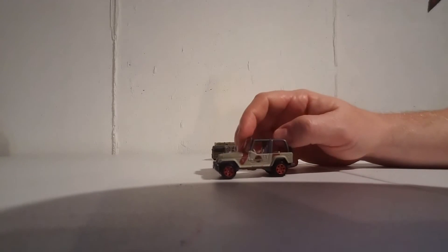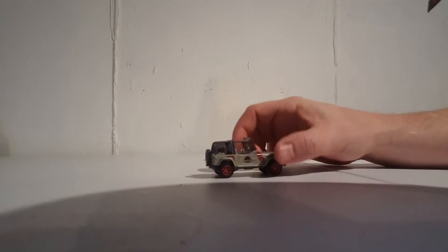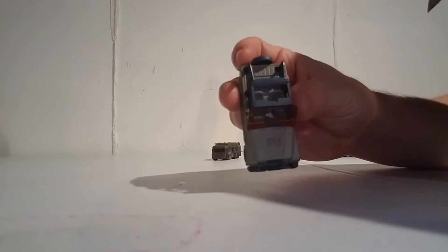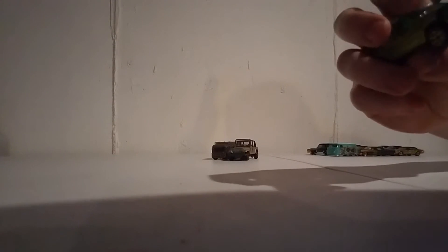And you got your Jeep Wrangler. I want to say this is from the original, unless they used them in other movies. I thought that would be a pretty cool Jeep to add to the collection. It's a cool little five-pack. This was actually in the Hot Wheels five-pack section when I was looking in Target.